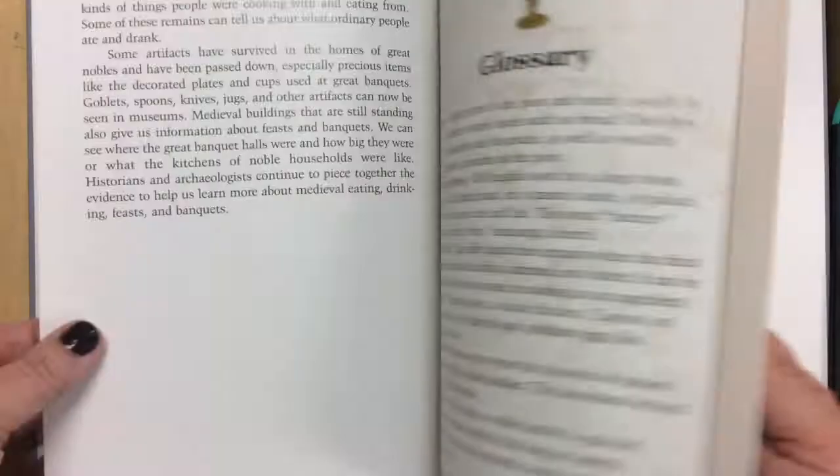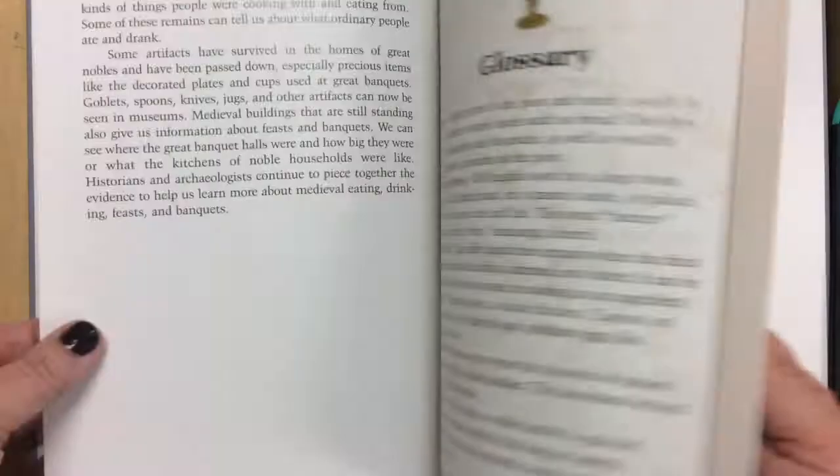So I wanted you guys to get a good idea of why and what the importance of these genre paintings are. They're a good way for us to show everyday life and for people in the future to see what we did.